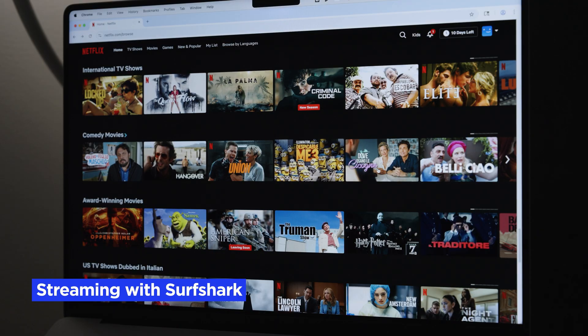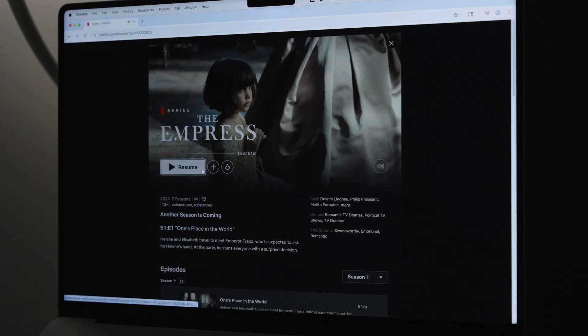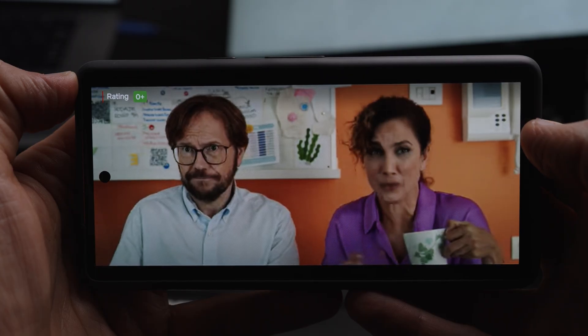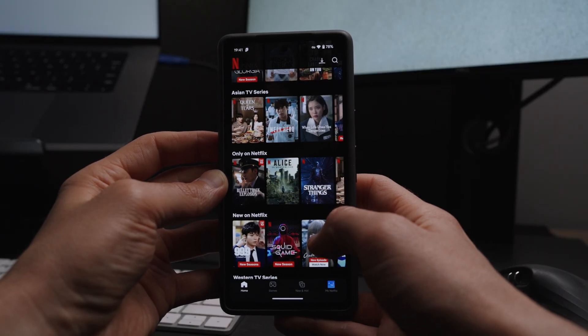What's streaming like with Surfshark VPN? In our testing, it was a good experience. We were able to stream Netflix in the handful of European countries that we tested, including Germany, France, and Spain. So if you're looking to access content from around the globe, Surfshark VPN is definitely going to be able to help you bypass any geo-restrictions.